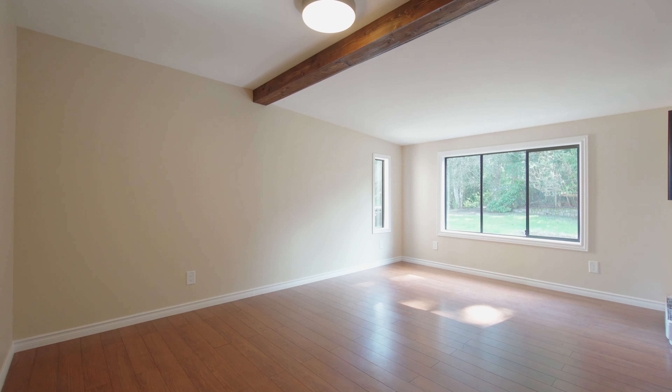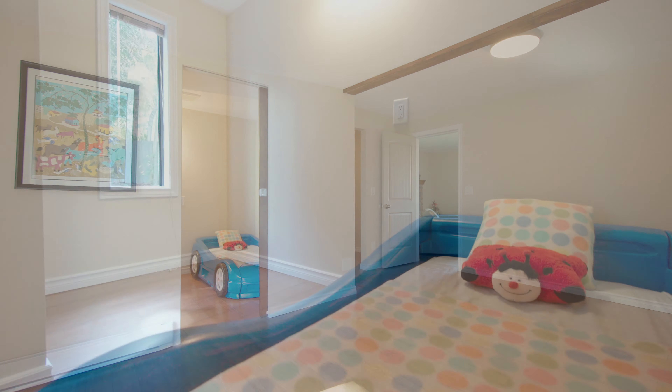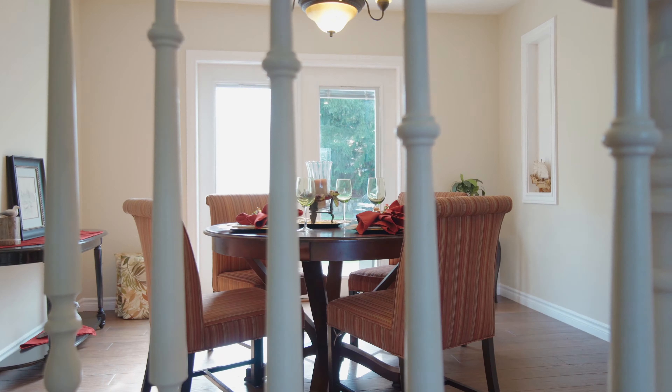Welcome to 683 Goldie Avenue, a beautiful architecturally designed home that features main level living on a flat, usable 1.56 acre lot.